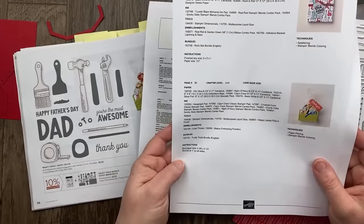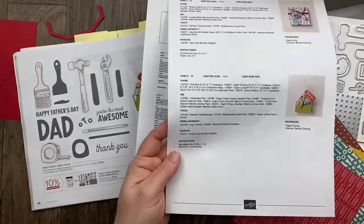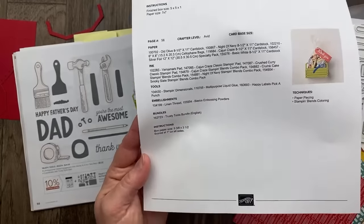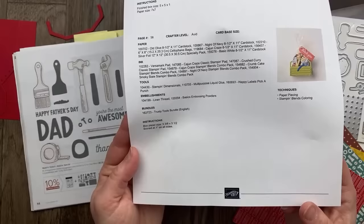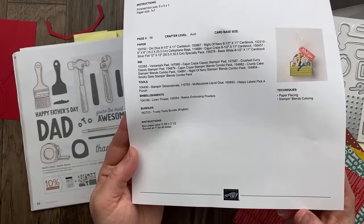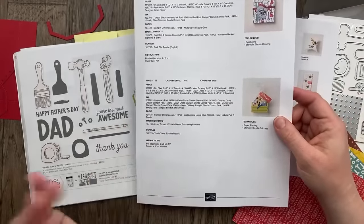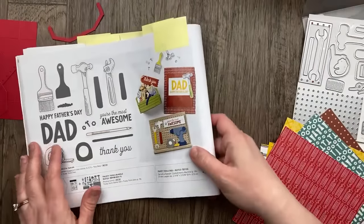The first project we're going to make is this little box. I looked at page 56 and there's a picture of it. Sometimes there are details about how to create something or measurements — not always, but sometimes. This one did have the box paper size: five and three eighths inches by three and a half inches, and score at one inch on all sides.